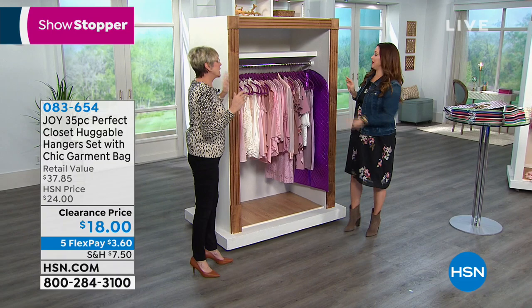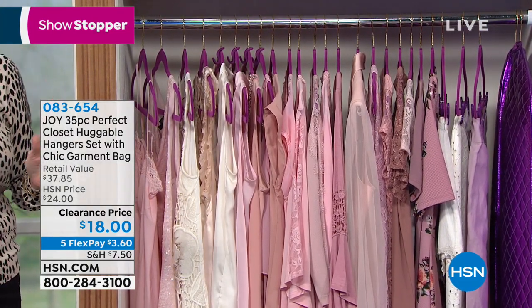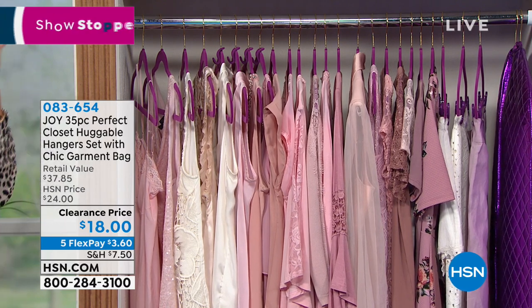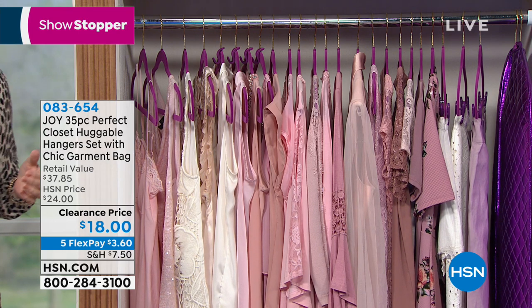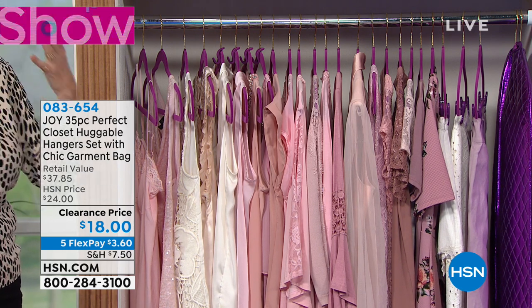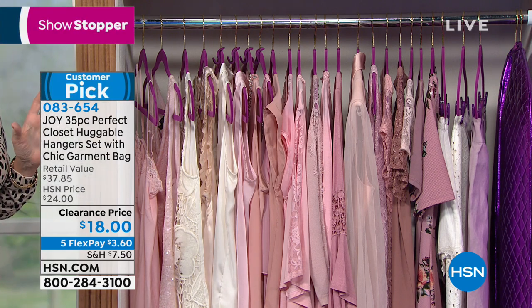Everything that you're getting is right here: 24 hangers — a great way to put your toe in and get started, and a great way to stock up on your favorites. Once you've started, you want huggable hangers — they're like potato chips. Today we have all 21 gorgeous colors, and we haven't had all the starter colors for a very, very long time. So this is your opportunity to grab them right now.